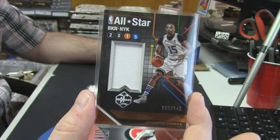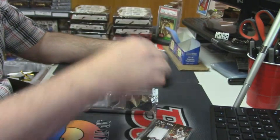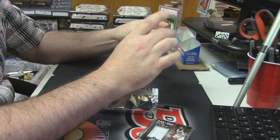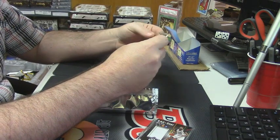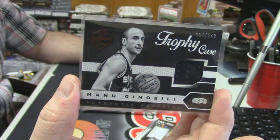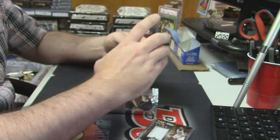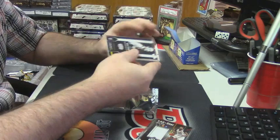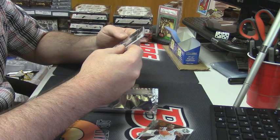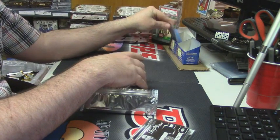It's like a medium napkin for Horford. 64 out of 149 Trophy Case authentic memorabilia for Manu Ginobili. Is this game-worn material? Game-worn during the 2015 NBA All-Star Game. So I guess they just cut up his jersey.